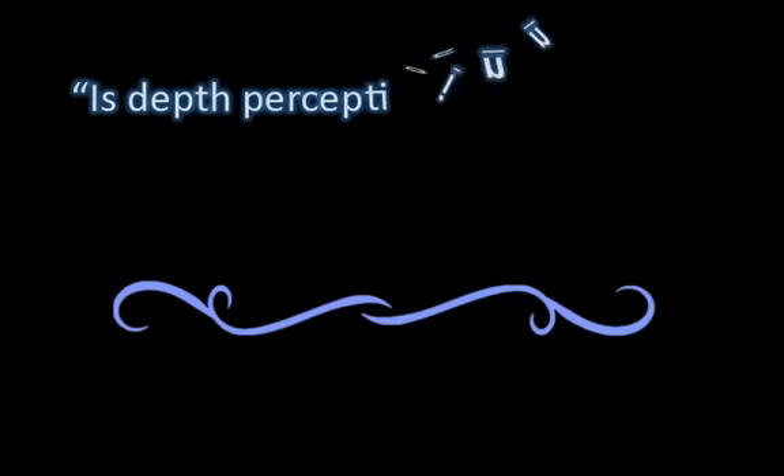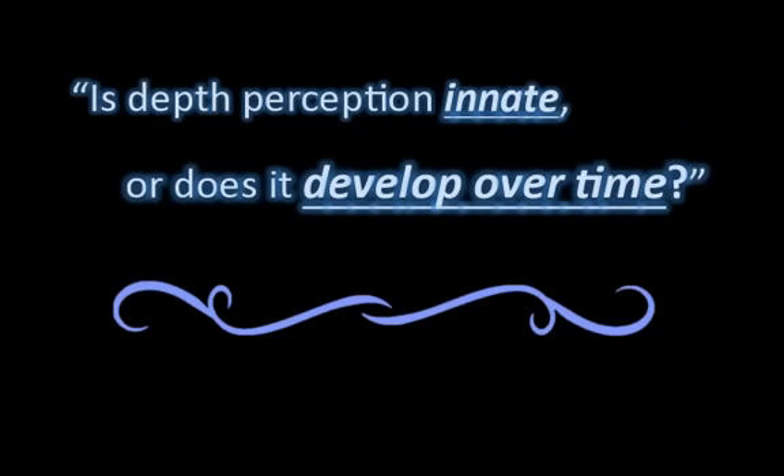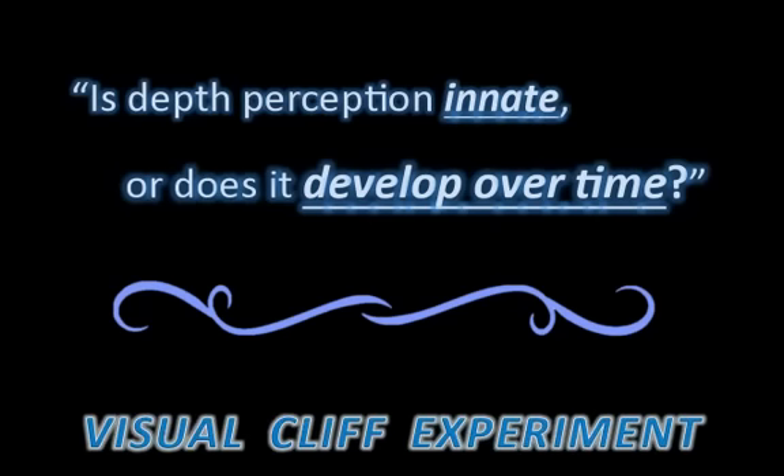We might ask ourselves: is depth perception innate, or does it develop over time? One main study conducted in 1960 by Dr. Eleanor Gibson and Dr. Richard Walk established a start to answering this question. Their experiment was known as the visual cliff experiment. Here is a video of a modern day visual cliff experiment to demonstrate the setup.